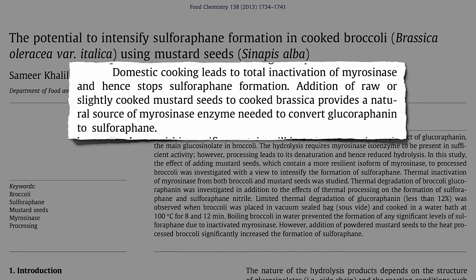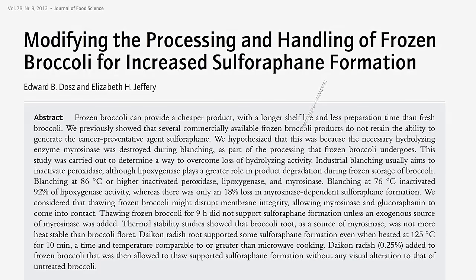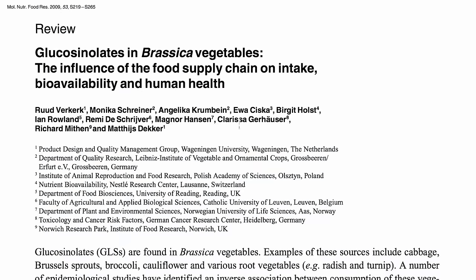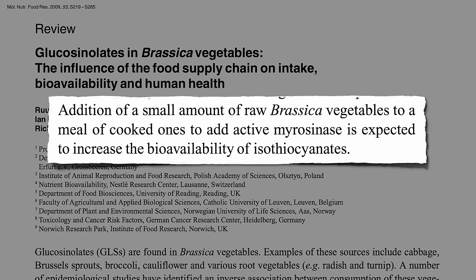Domestic cooking leads to enzyme inactivation of myrosinase, and hence stops sulforaphane formation. But addition of powdered mustard seeds to cooked cabbage family vegetables provides a natural source of the enzyme — and then it's like you're practically just eating it raw. So if you forget to chop your greens in the morning, or are using frozen, just sprinkle some mustard powder on top at the dinner table and you're all set. Or some daikon radish, horseradish, or wasabi — all cruciferous vegetables packed with the enzyme. Just a quarter teaspoon for seven cups of broccoli — a tiny pinch can do it. Or you can add a small amount of fresh greens to your cooked greens, since the fresh greens have the enzyme that can go to work on the precursor in the cooked greens.